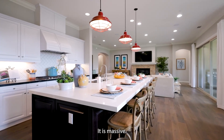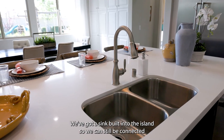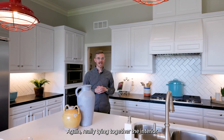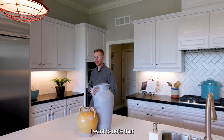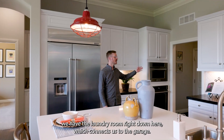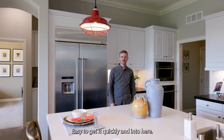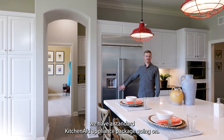Look at the size of this island — it is massive. We can seat plenty of people here. We've got a sink built into the island so we can still be connected with our guests. We have a subway tile backsplash on this specific house, again tying together the interior and exterior with that Traditional American style. The laundry room right down here connects us to the garage — great access. And lastly in this kitchen, we have a standard KitchenAid appliance package.